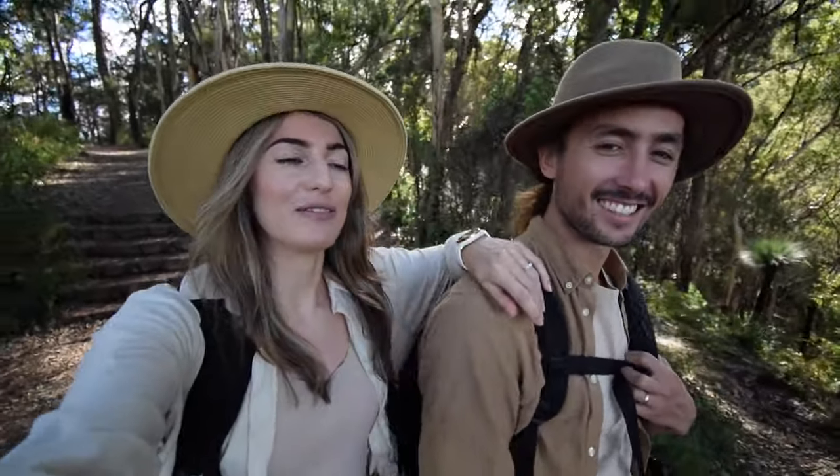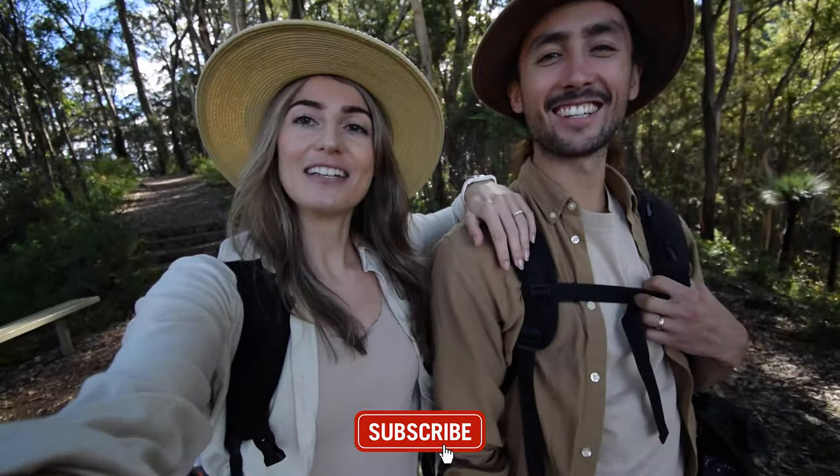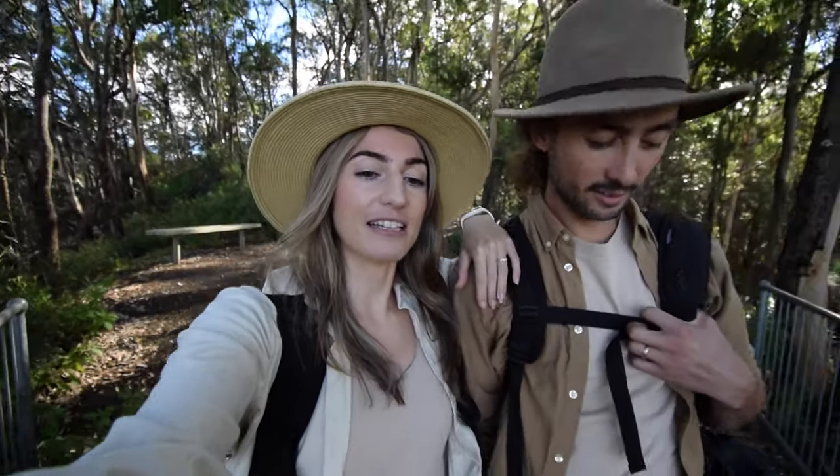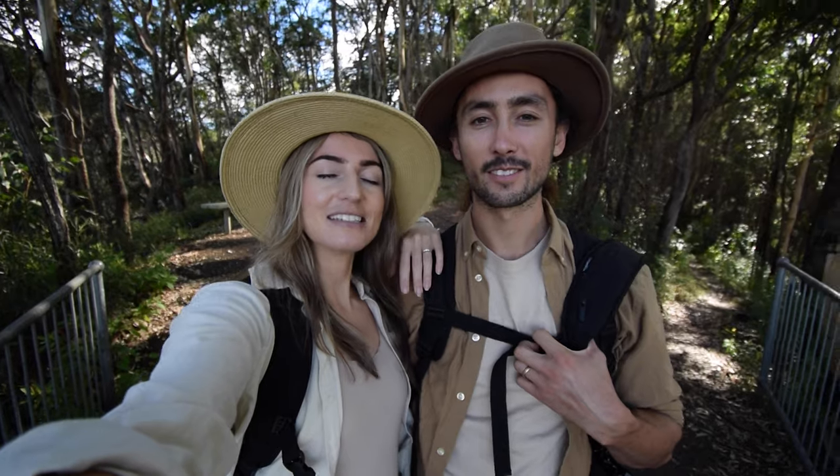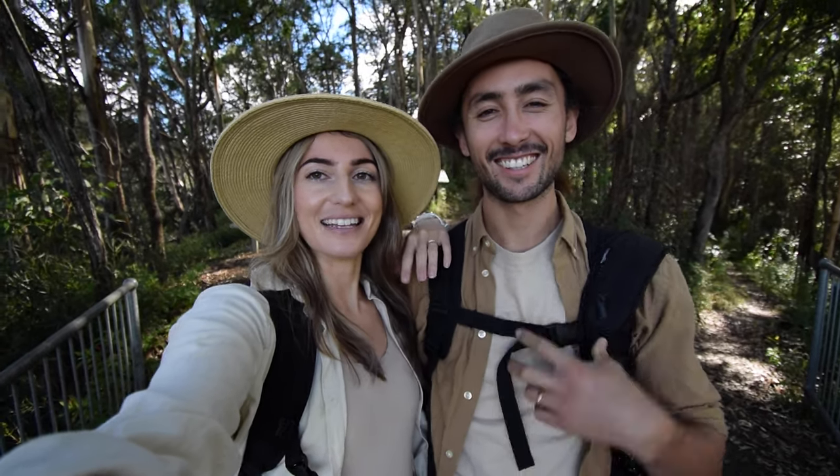We are nearly at the bottom of the Mount Cordeaux track, so this is where we'll sign off for today's vlog. Please leave some recommendations below for different hikes around this area — we'd love to go and check them out. Otherwise we'll see you guys next week somewhere else in southeast Queensland. Bye!